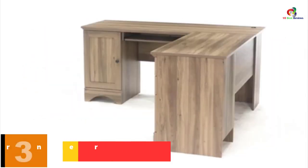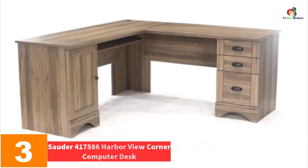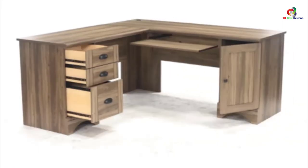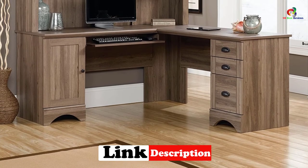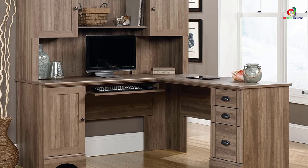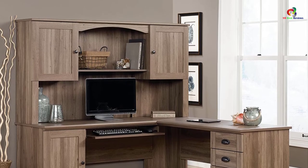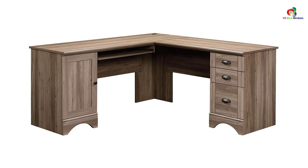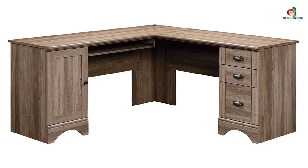At number 3, we have the Sauter 417586 Harborview Corner Computer Desk. This is a unique desk since it offers an efficient way to manage cables through the grommet hole. It also plays a part in saving space. If you were having issues storing your items, this desk has the best solution for you. It similarly features a slide-out keyboard tray for additional convenience. This piece of furniture will surely look great in any office or home, so purchase it while stock lasts.